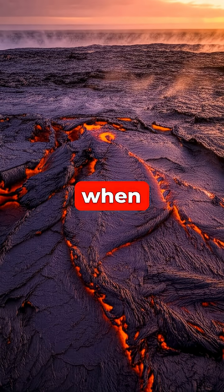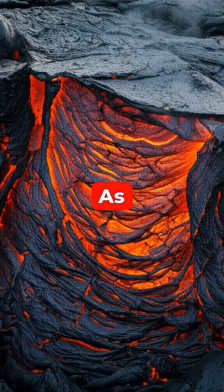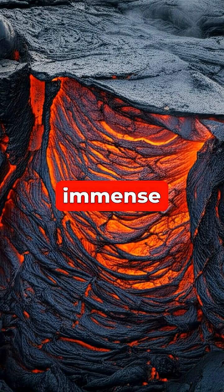The process begins when a thick, uniform layer of molten lava begins to cool and contract from the top down. As the lava shrinks, it creates immense tension across the surface, causing fractures to form to relieve the stress.